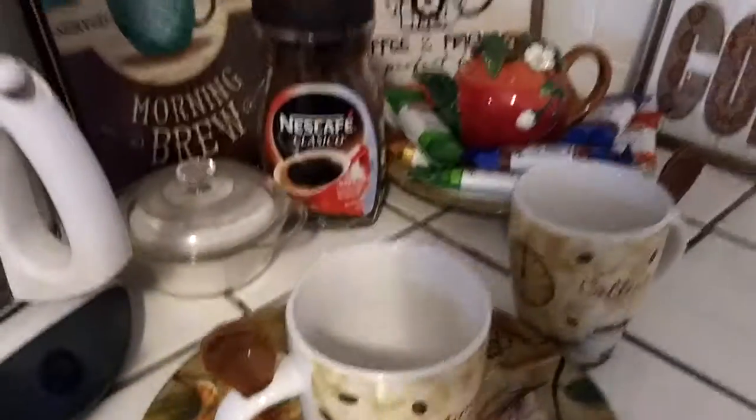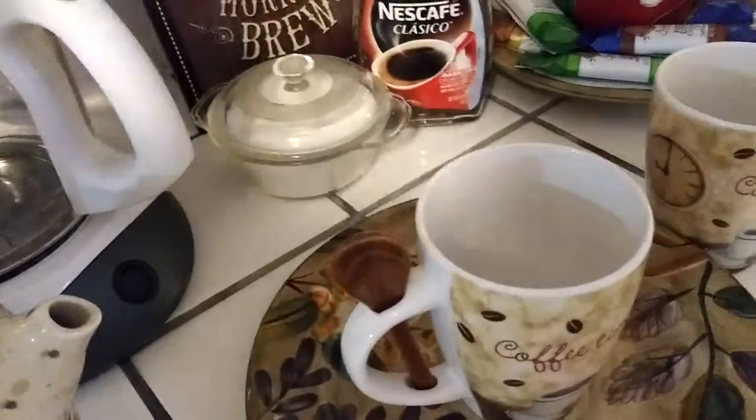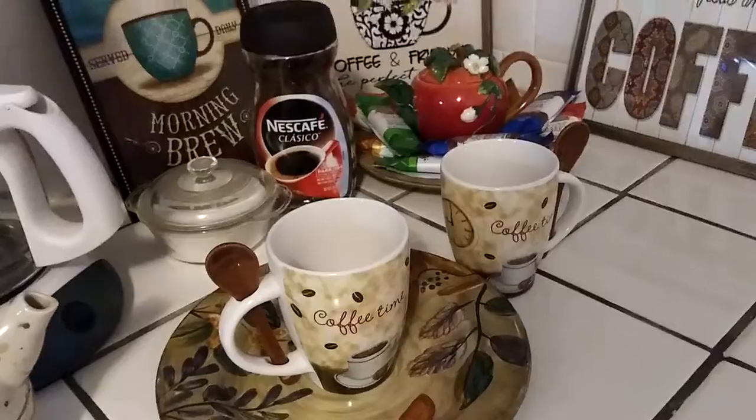I've got my Nescafe instant coffee. I'm kind of doing instant right now — at work I don't have a coffee pot, and the little one I had, as usual, I burn my coffee pots out really quick.